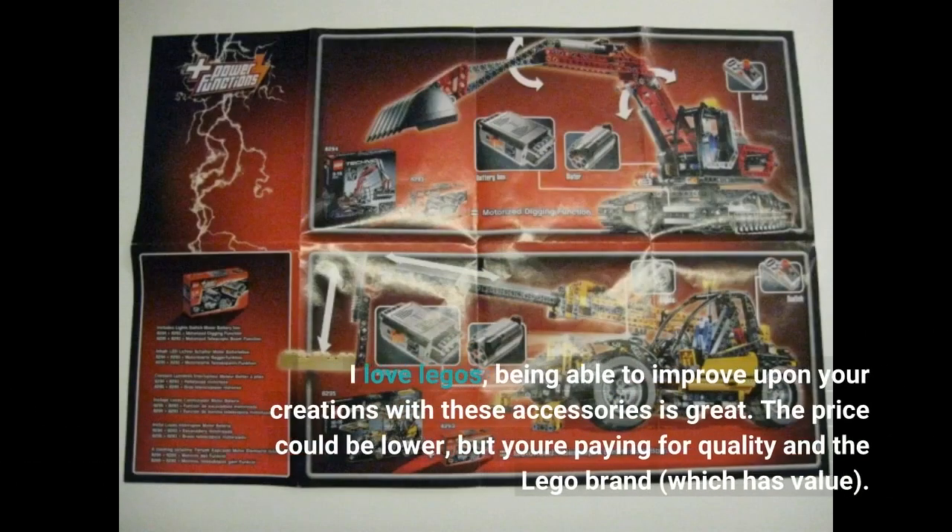I love LEGOs. Being able to improve upon your creations with these accessories is great. The price could be lower, but you're paying for quality and the LEGO brand, which has value.